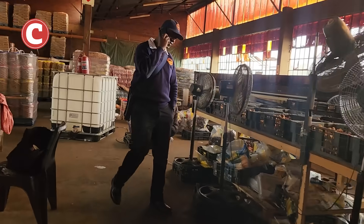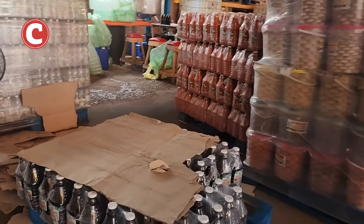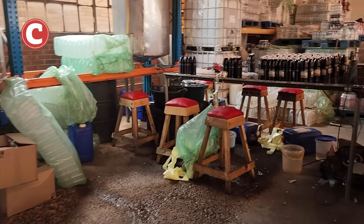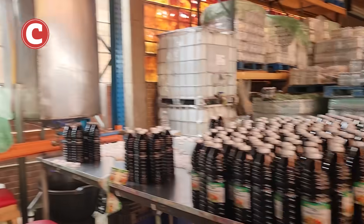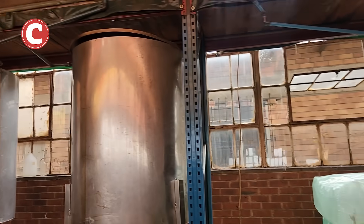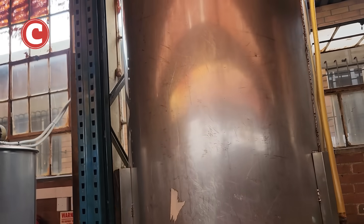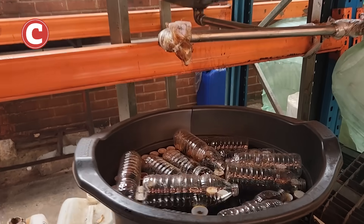Over here to our left is where the imitation vinegar is made. We've got some black vinegar over there and stools where the workers sit at the tables. These are the drums they're making the vinegar in, and they're obviously pouring it out and packaging it here.